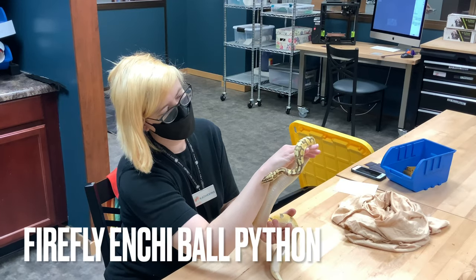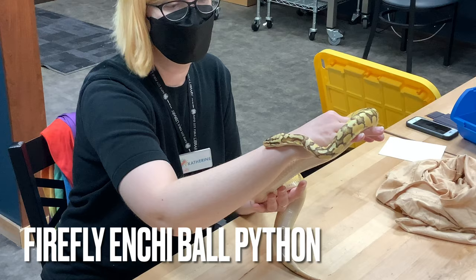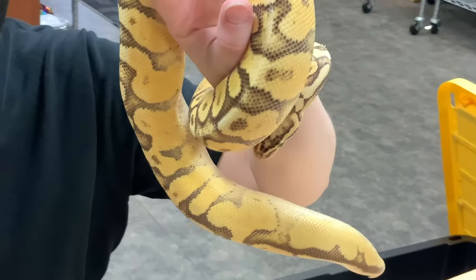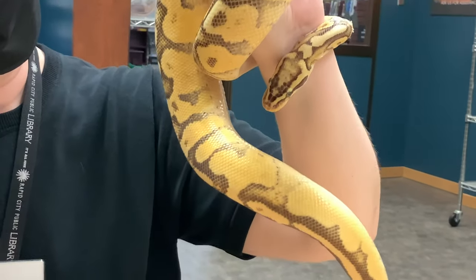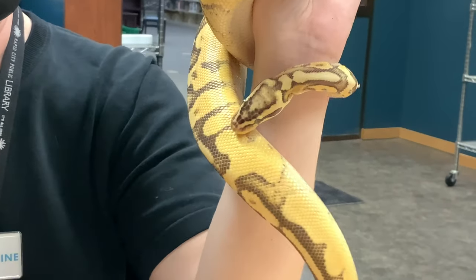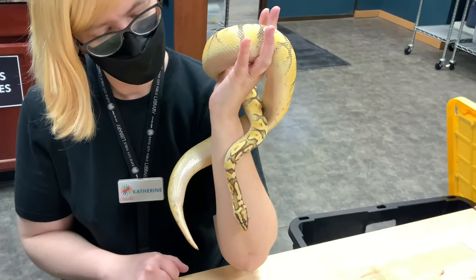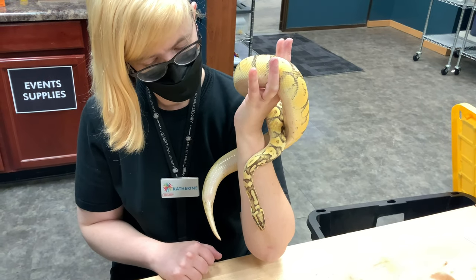His morph is a firefly enchi, so that means he has three different genes that are affecting how he appears. He has the fire gene, which tends to make the pythons brighter. He also is pastel, which makes the browns lighter and a little more faded, and it also causes a head stamp. Some morphs are primarily identifiable from the head stamp, which is the pattern on the top of their head.